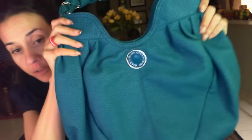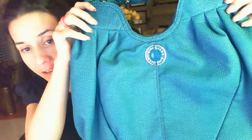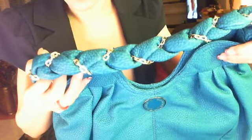It's this beautiful teal color leather pebbled. It's got the pleating details in the front. It's got the Gianni Beanie medallion in the front with the teal enamel and it's got the gold trim.